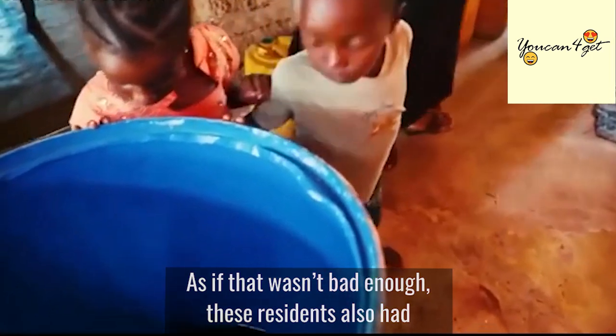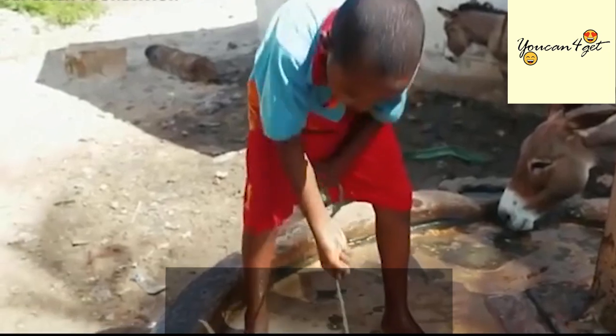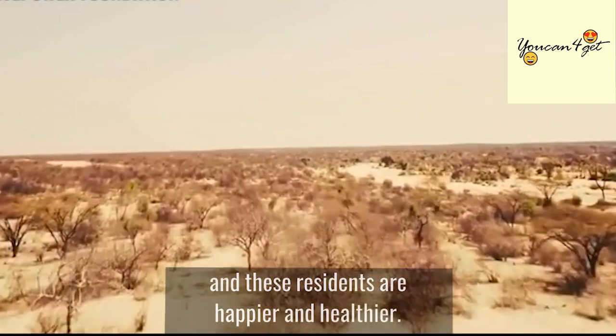As if that wasn't bad enough, these residents also had to make an hour trek each way to obtain it. With the assistance of GivePower, this has all changed and these residents are happier and healthier.